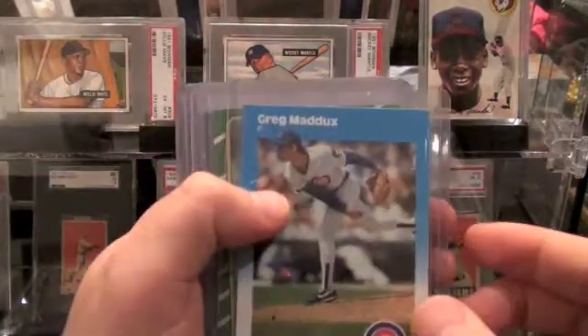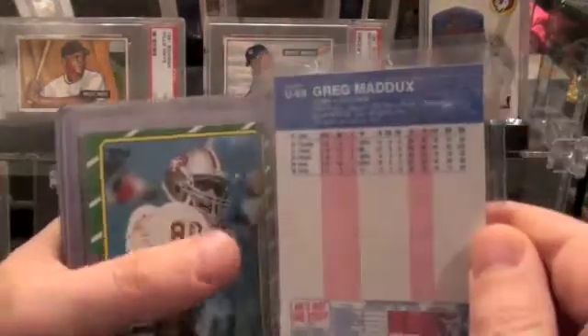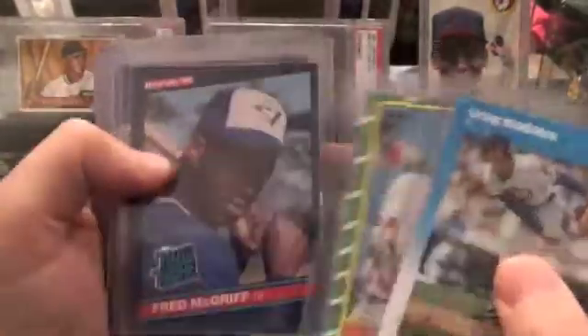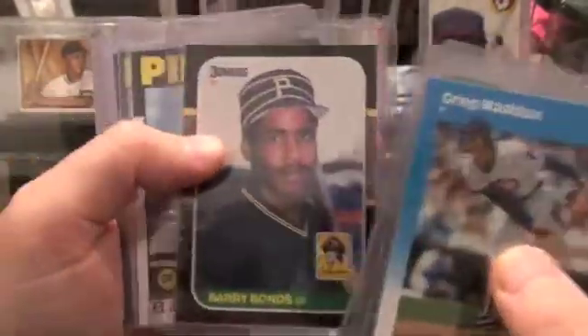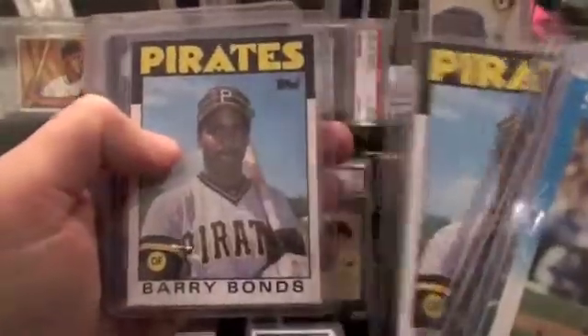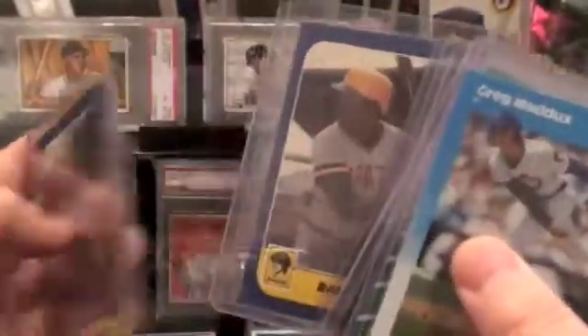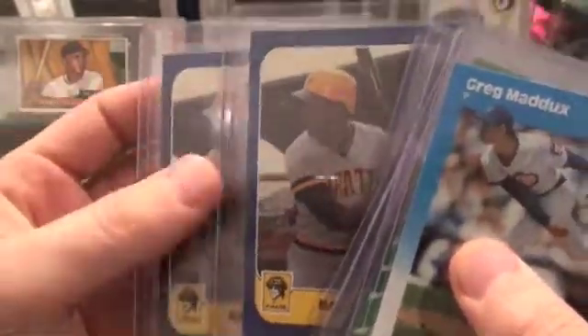This next stack here — we have a Greg Maddux Fleer Update, a Jerry Rice Rookie, Fred McGriff, Barry Bonds his '86 Topps. I think that's the Fleer — yes, the Fleer Update Rookie. Two of those guys.